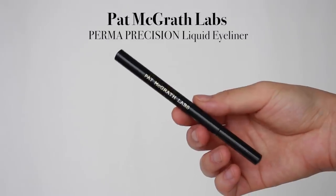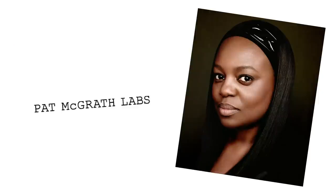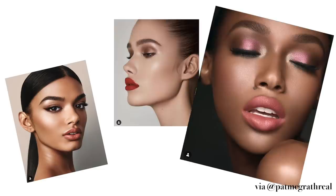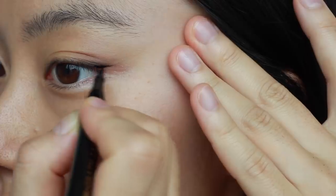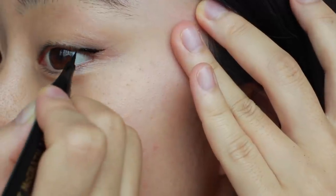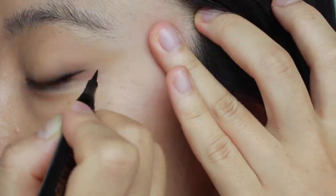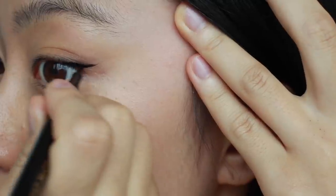For eyeliner, I'm using the Pat McGrath Labs eyeliner. Pat McGrath Labs is founded by Pat McGrath, one of the most influential makeup artists — her work is just amazing. She believes that makeup is something to enhance your features rather than just wearing a mask. I'm drawing a wing eyeliner along the baseline guidelines created by the eyeshadow — not really thick or really long, but a natural, thin cat eyeliner.